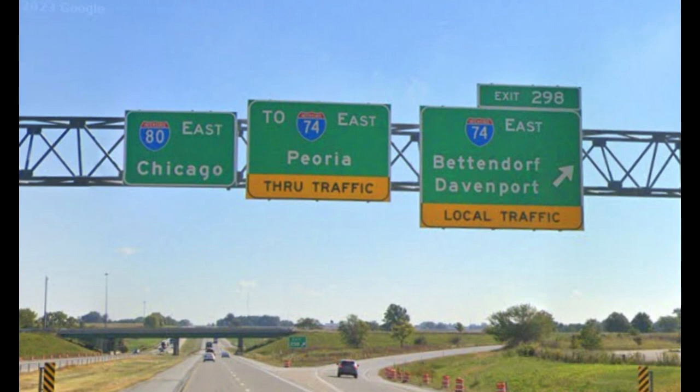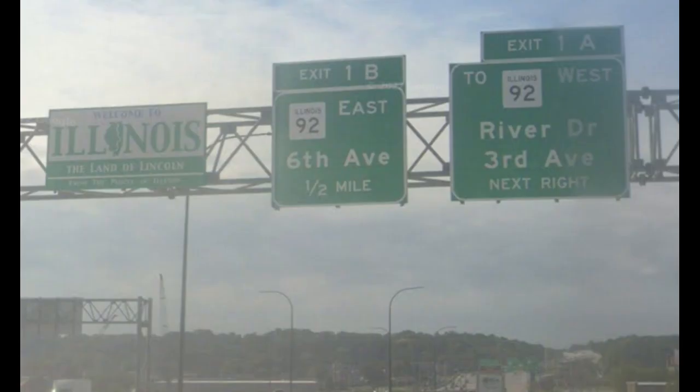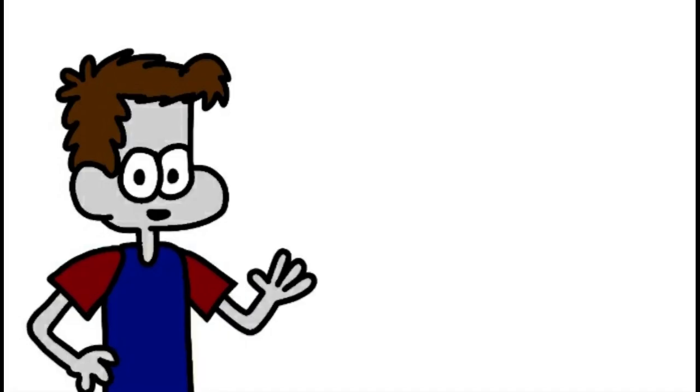I-74 begins at Interstate 80 in Davenport, Iowa. It goes due south where it meets US Route 67 in Bettendorf before crossing the Mississippi River into Illinois. In Illinois, 74 meets State Routes 92 and 5 right as it crosses the Rock River — two federal waterways in under 5 miles.